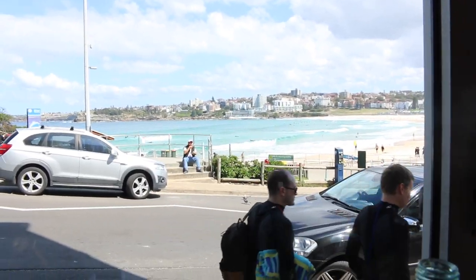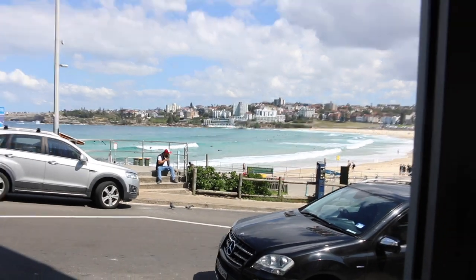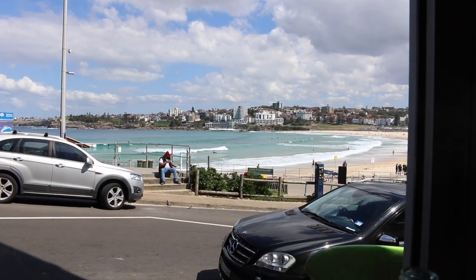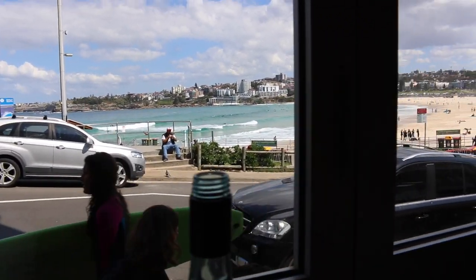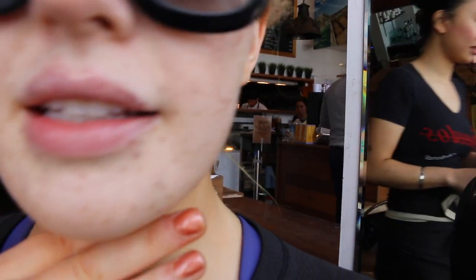We're at Bondi now. It's about two hours post-treatment and my skin is really, really freckly. You can see how dark it is — it's much darker than normal.